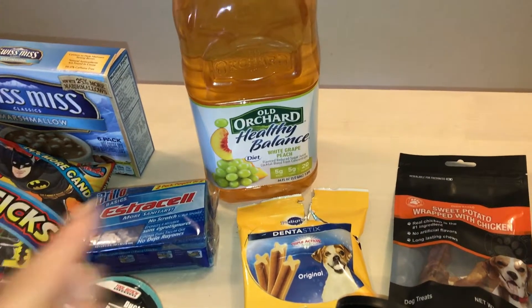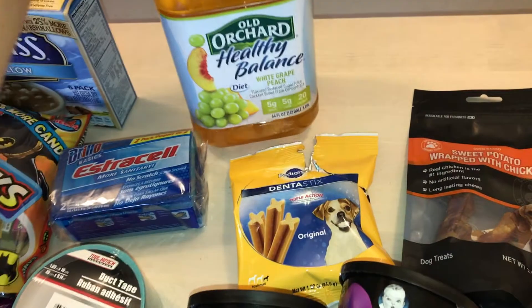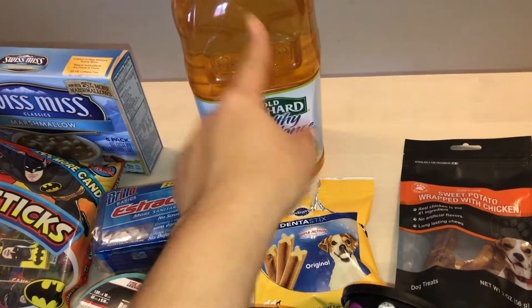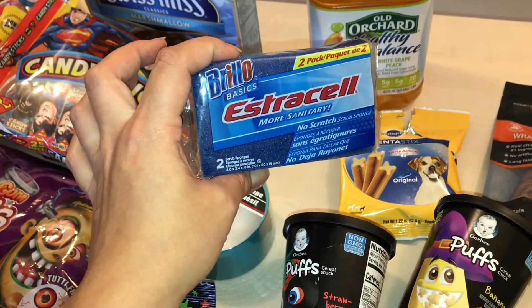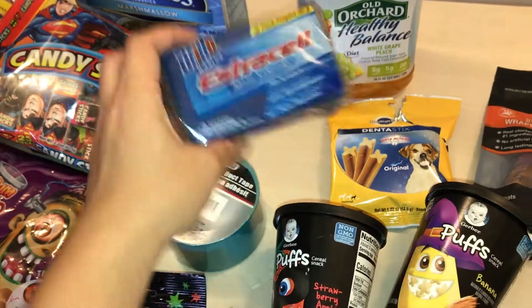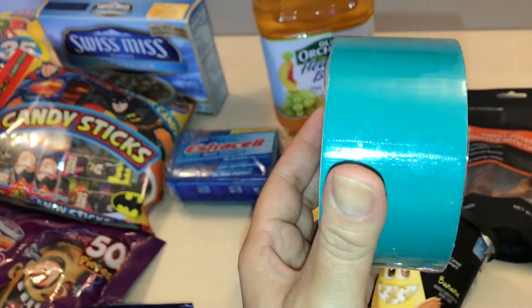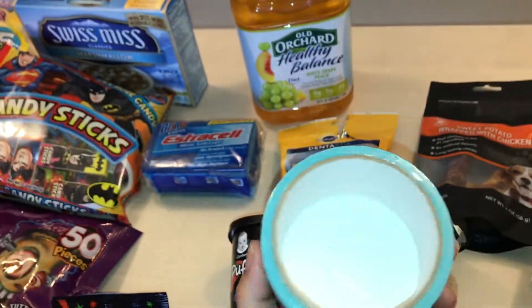This is the Archer Healthy Balanced white grape peach juice — 64 fluid ounces — and my kids liked the other one so I figured I'd pick this one up. I also got some Brillo basic sponges, some duct tape, and this color item I bought before and love, so when I saw it came back in I restocked.